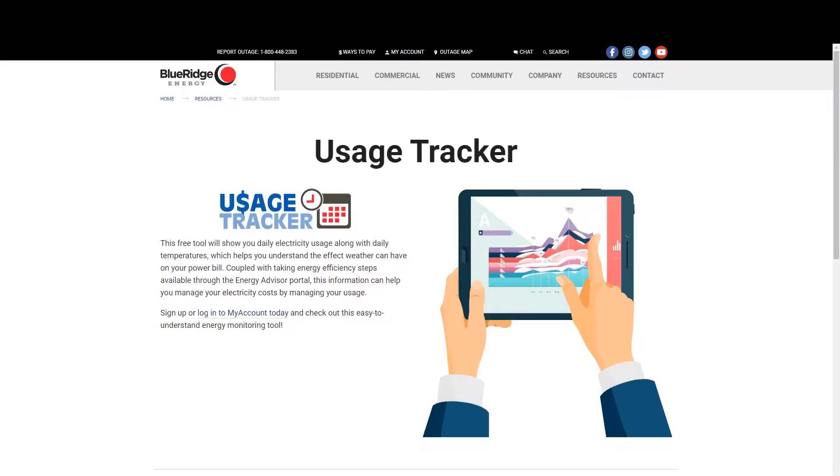Have you had a higher energy bill recently? Many of us have. I've got a tip today on how to beat high bills with a free tool from Blue Ridge Energy. I'm John Jacob with the Energy Solutions team here at Blue Ridge. Our job is to help you lower your electric bill.